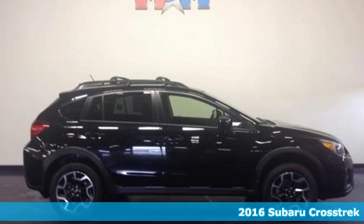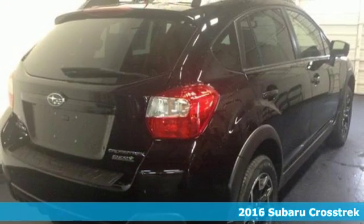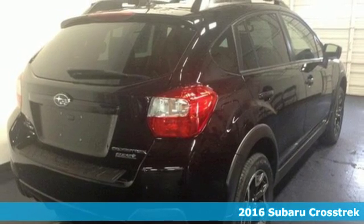It's a 2016 Subaru Crosstrek. There's always more fun at the top, and this Crosstrek is more than ready for the challenge.